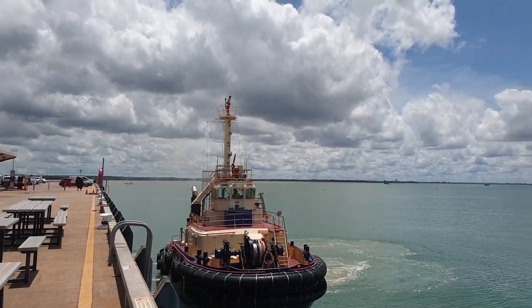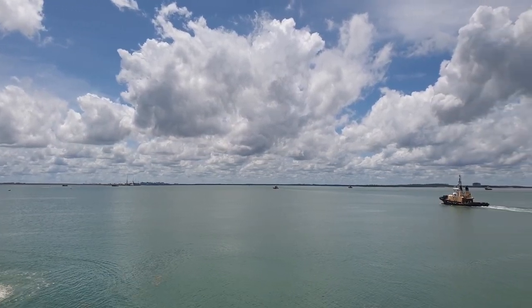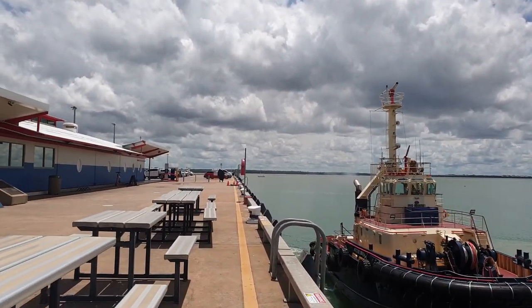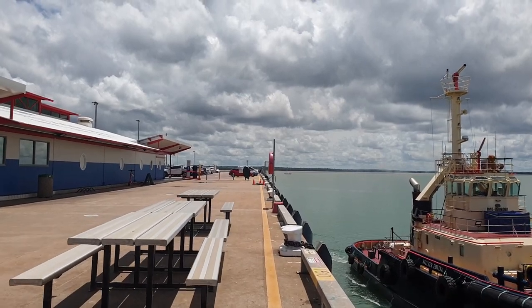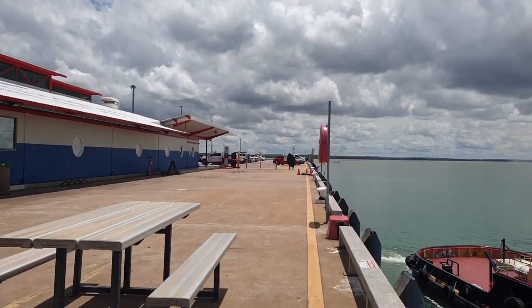This tug looks like it's about to head over and help out the other tugs. I think there are one or two gas-carrying ships in there at the moment — they must be getting ready to leave, and they will head straight up to Japan, where all of this gas will go.